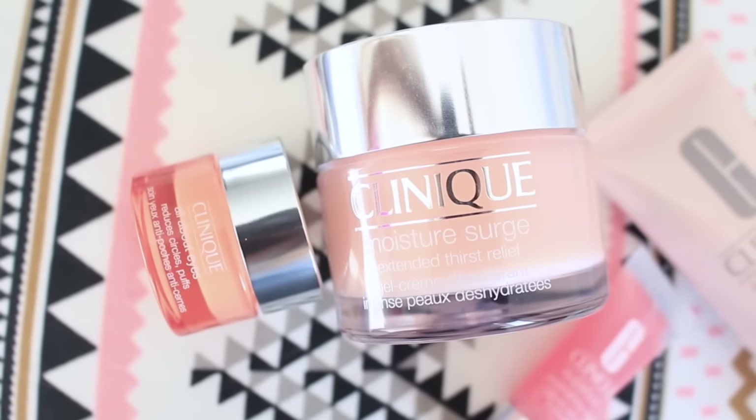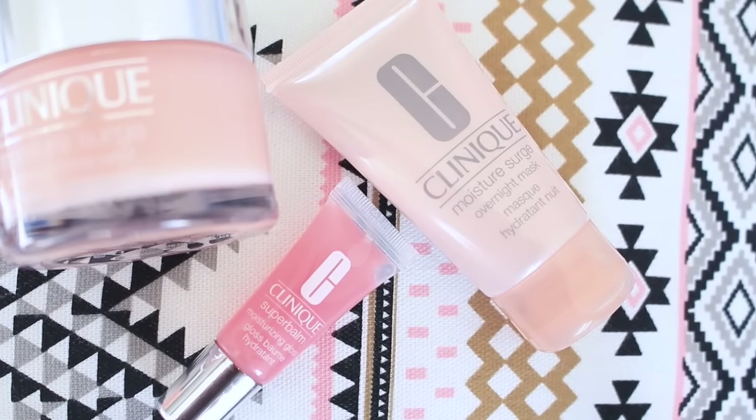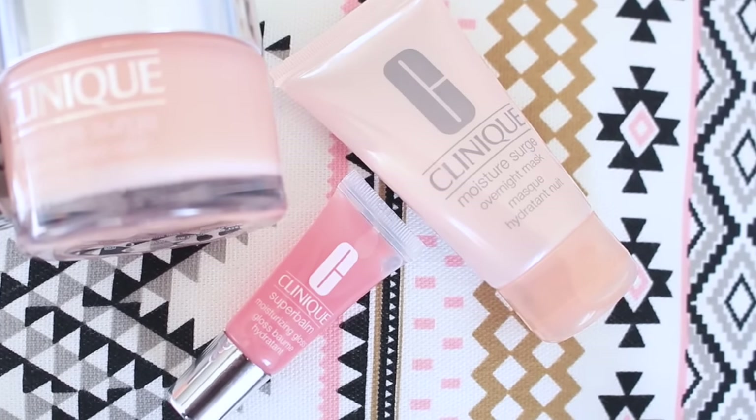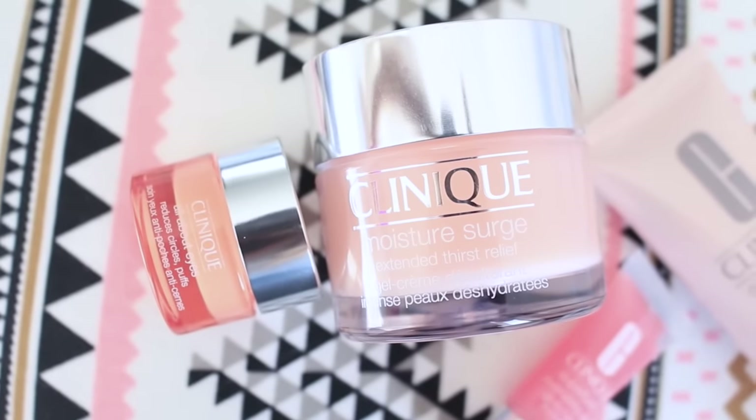They were selling this product for £25, but they had a promotion — a set of Clinique products including the Moisture Surge — for £30. I was glad to pay £30 for the whole set rather than just £25 for a single pot. That was a really good bargain and I love bargains! The set included the Moisture Surge, an overnight mask, a moisturizing gloss, and an eye moisturizer.